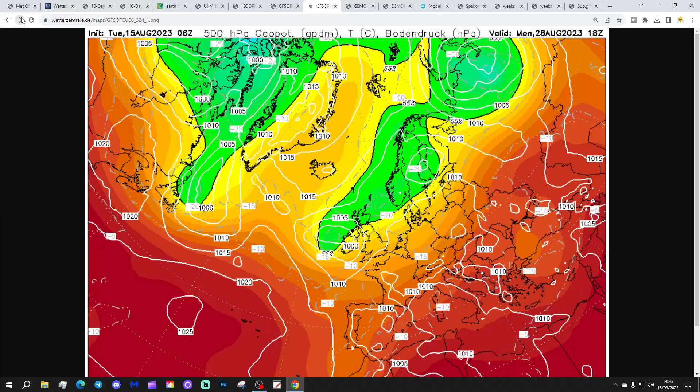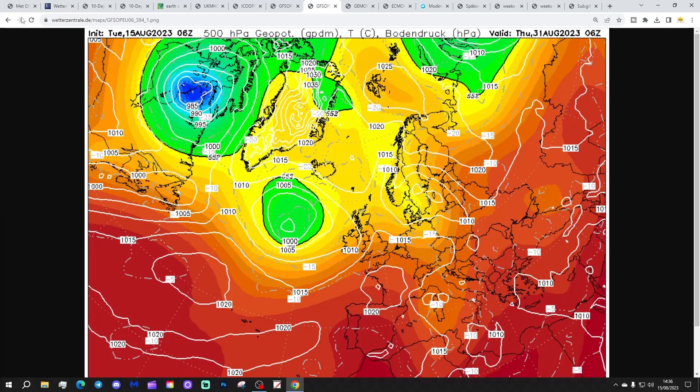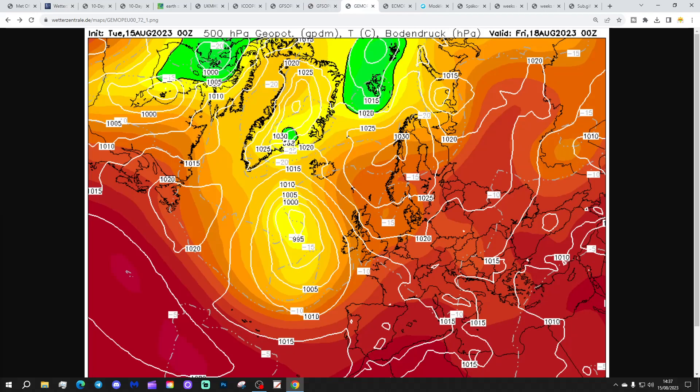Beyond that it looks increasingly unsettled and cool through the final days of August - quite an autumnal look to the weather as we get towards month's end. I know it's quite complicated going through the charts, but if you are enjoying the video please like, share, and subscribe. Thank you so much everyone. We need around 40 more subscribers to get ourselves to 16.7k, so if you could give us a sub that'd be amazing.